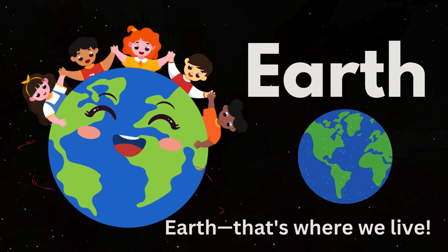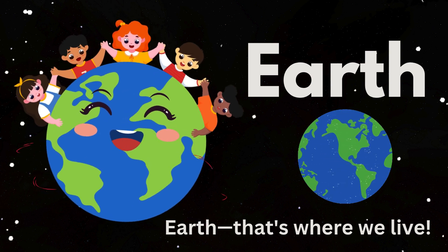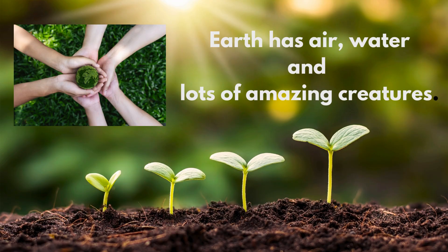Now, say hello to Earth — that's where we live. It's the perfect place for us because it has air, water, and lots of amazing creatures.